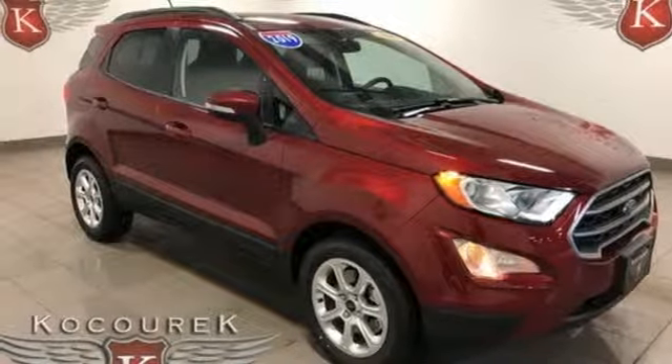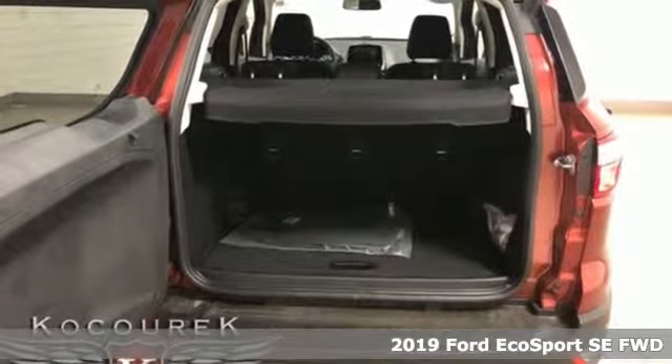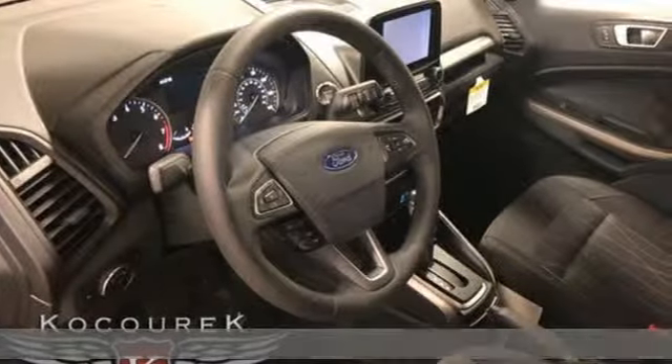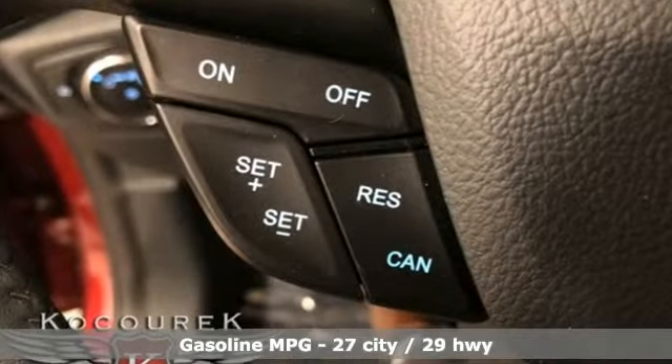It's a new 2019 Ford EcoSport. It's impossible not to admire the style inside and out. It not only looks good but it feels good too, with lots of leg, head, and hip room. It's well equipped with the features you need.